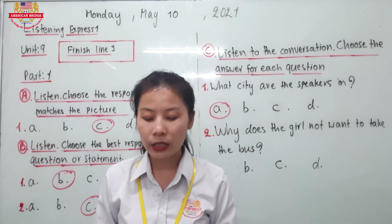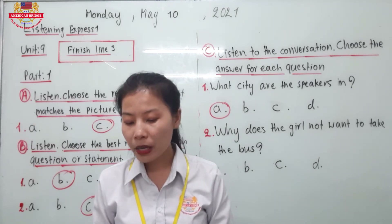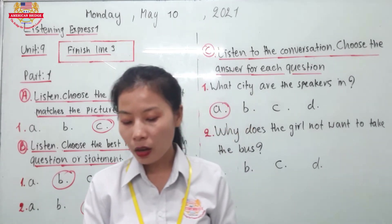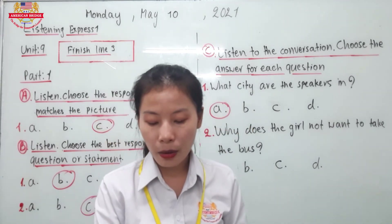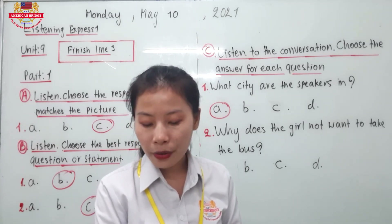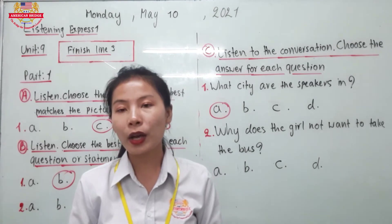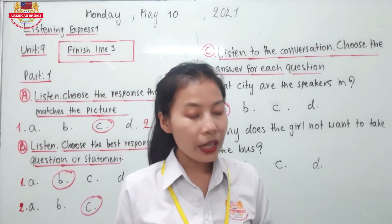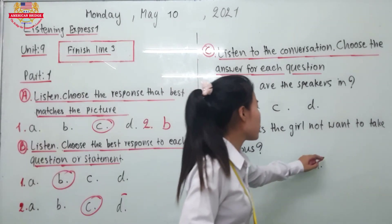And then she says: I'm nervous about riding the bus alone. Can I take the subway? Yes, you can. Take the subway to Onarimon Station. Enjoy your trip. So the correct answer is letter D, because she feels nervous about riding the bus alone.